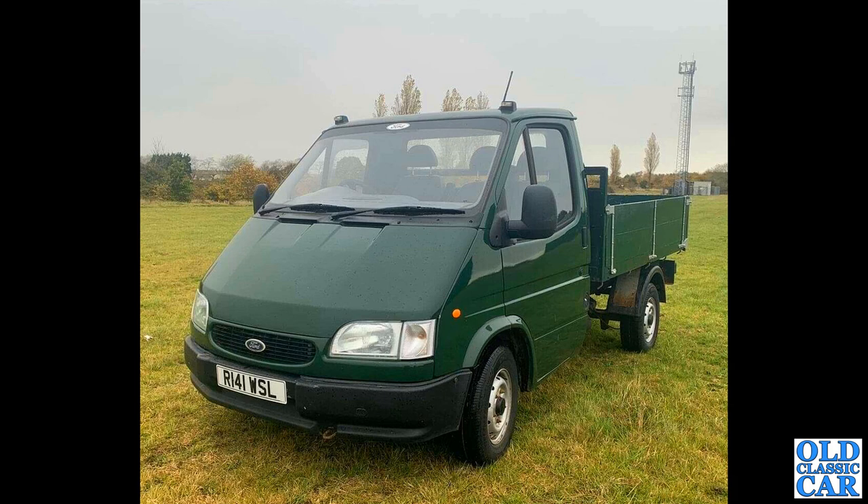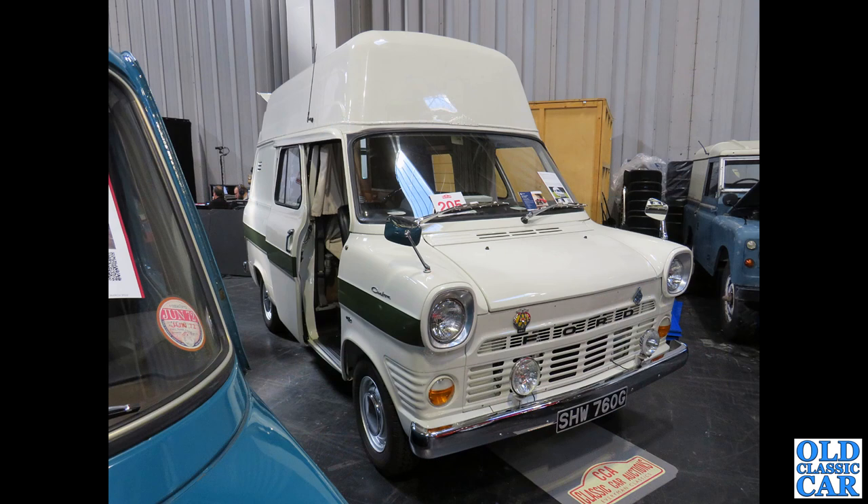Back to campers - this was in the auction area at the NEC Classic Car Show. On a J-plate, this particular vehicle dates to 1968, and another variation of camper van based on a Transit. Campers tend to lead an easier life than normal panel vans, which usually get driven into the ground - hence the large number of survivors.